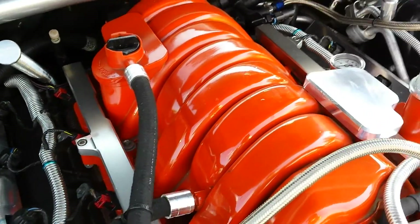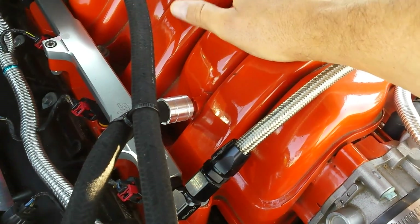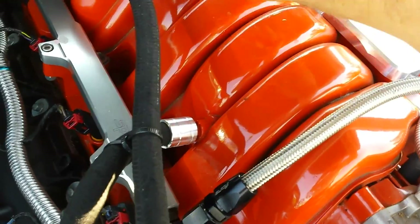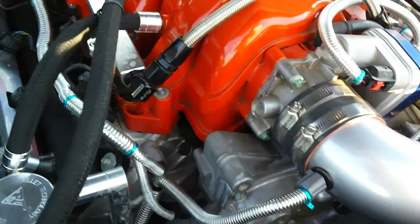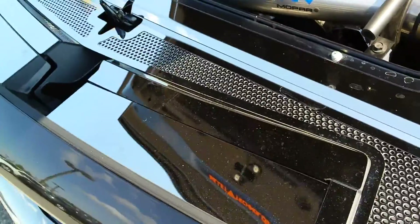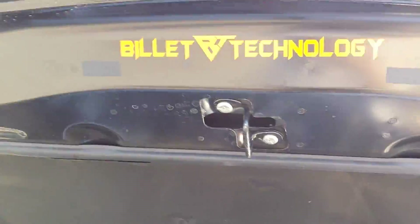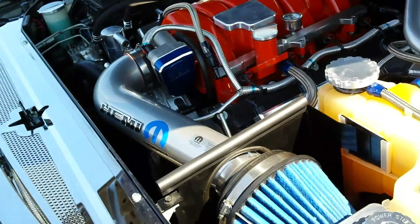Looks like he added a 6.1 liter intake manifold. This is not the normal intake manifold for a 5.7 — that is for a 6.1. You can see it's aluminum, not plastic. We've got a catch can here. Mopar cold air intake. You've got mirrors and such underneath — again, this is for dress-up. But the intake, of course, is performance.